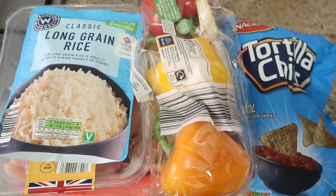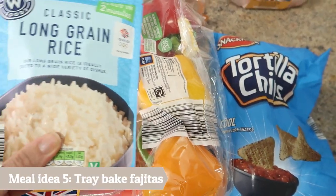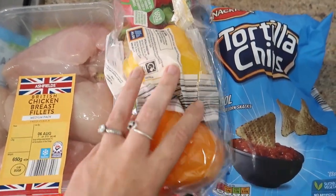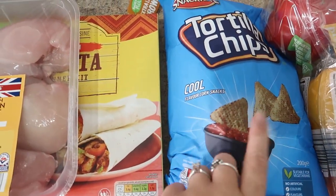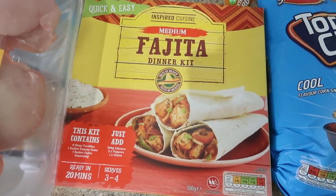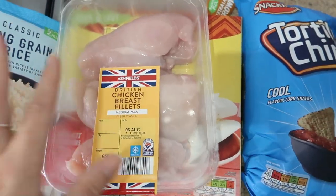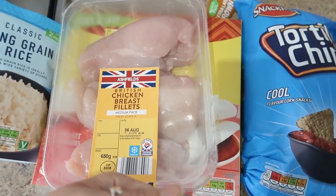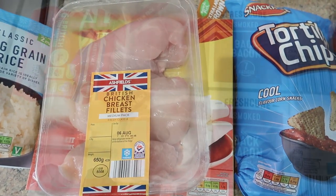Meal idea number five is going to be a chicken fajita tray bake. I've got a packet of rice for the kids, some peppers, some tortilla chips so I'll do like some nachos on the table as well, some chicken breast, and a fajita chicken kit. I'll offer the girls wraps as well but they're not as fussed with it, hence why they have it with rice. And instead of frying it, I'll do it in the oven as a one-pan tray bake.